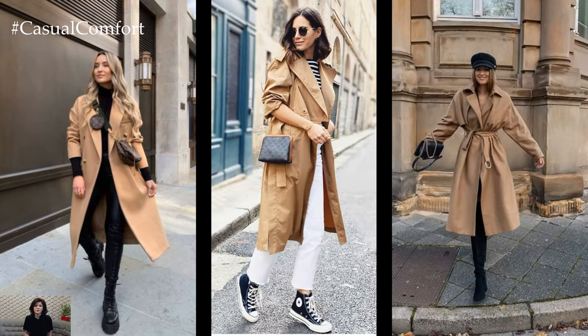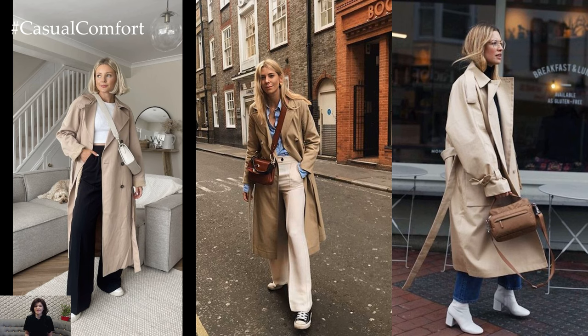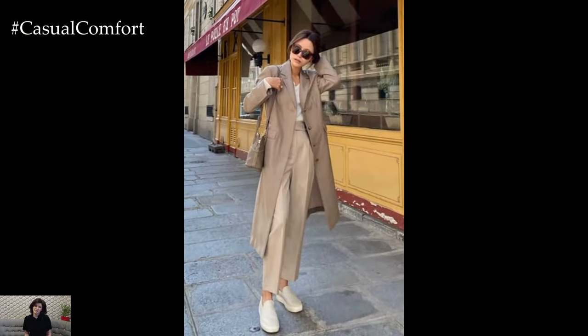For a more casual and relaxed vibe, pair a trench coat with jeans and a sweater or a cozy knit for effortless chic. Add a pair of ankle boots or sneakers for a stylish yet comfortable look that's perfect for running errands or meeting friends for brunch.